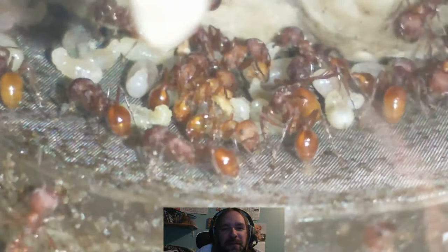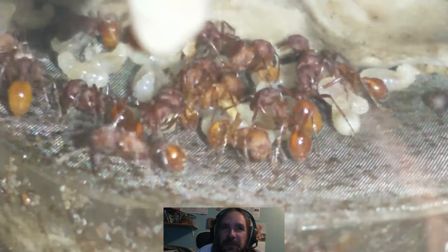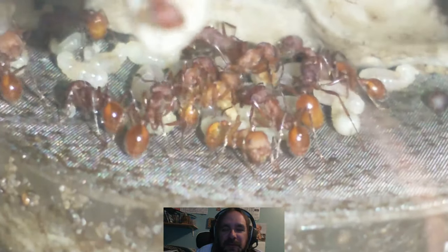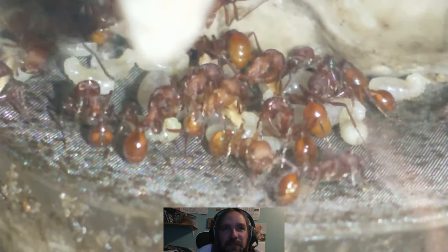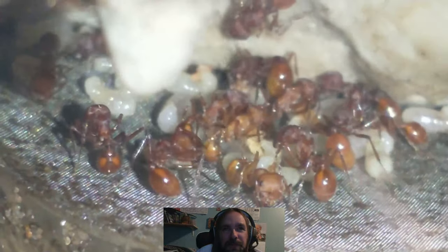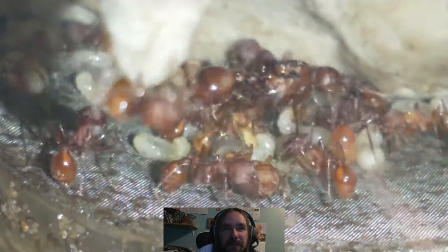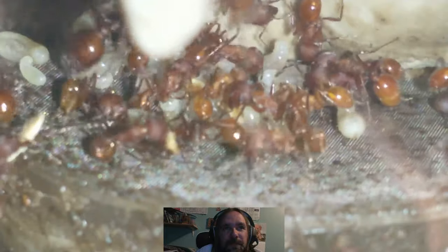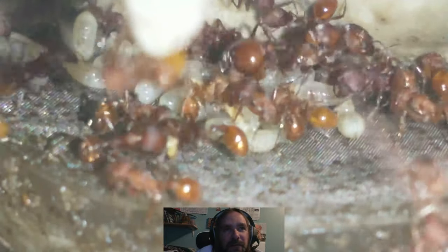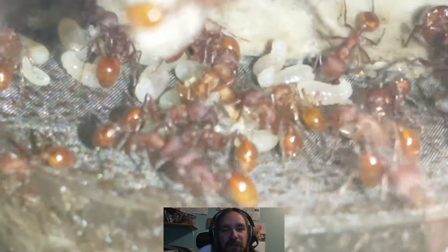This colony — I think this is the one I got as a replacement for the Formica colony that died on me in shipment, from Tar Heel Ants. If you look in the back corner there, you can see a little group of young larvae.